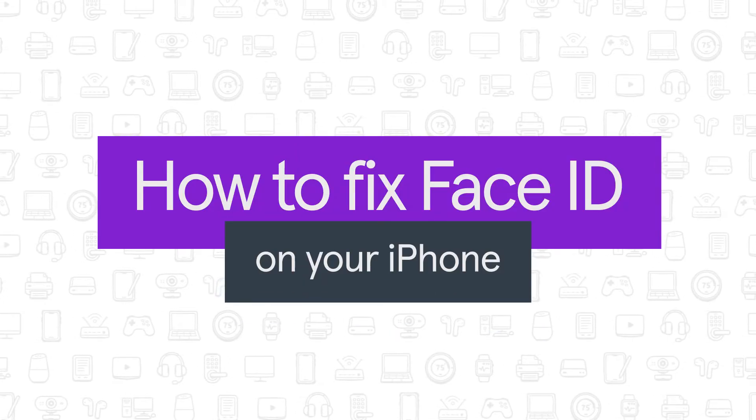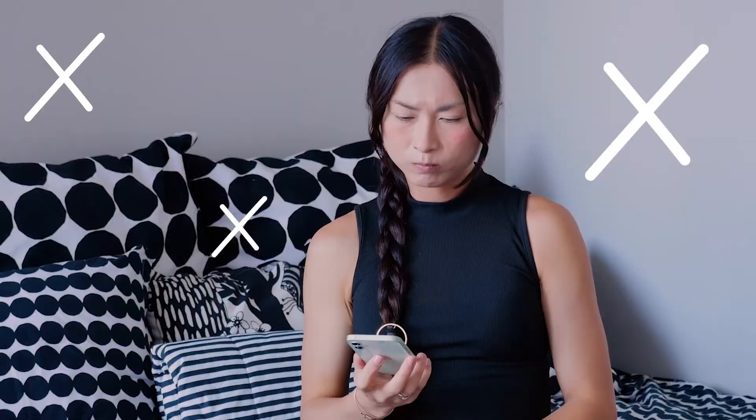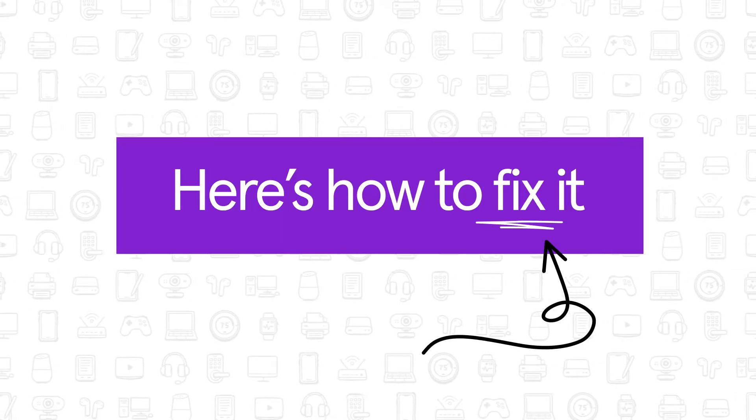Is your Face ID not working on your iPhone or iPad? Face ID is a handy shortcut for unlocking your phone, authenticating purchases, or signing into apps. But if it stops working, it can slow you down. If it's not working, here's how to fix it.